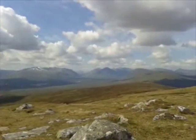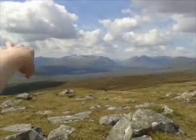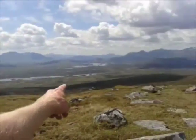The A82 — the road to Fort William — curves over the moor, reaching its far reaches over there. But nothing else really gets in here. And if you walked from Rannoch Station over there to Glen Coe, you'd have to walk all the way through here.